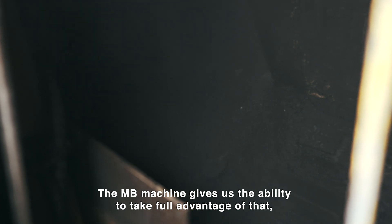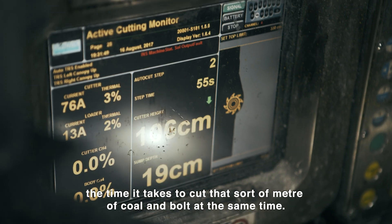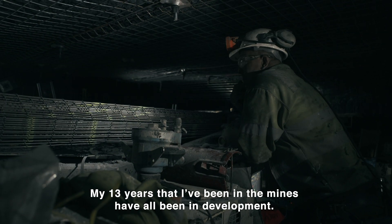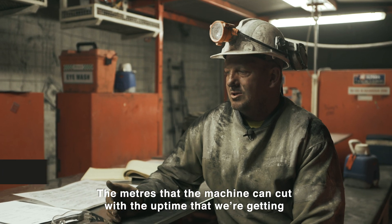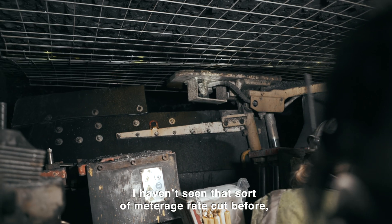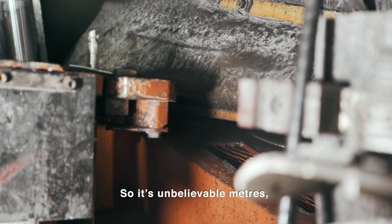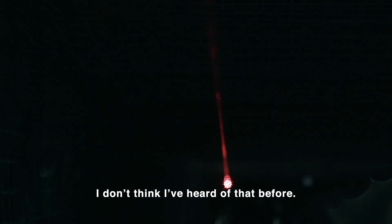The MB machine gives us the ability to take full advantage of that — the time it takes to cut that sort of metre of coal and bolt at the same time. My 13 years in the mines have all been in development. The metres that the machine can cut with the uptime we're getting is just unbelievable. I haven't seen that sort of metre rate cut before in New South Wales — getting like 8-9 metres an hour, I don't think I've heard of before.